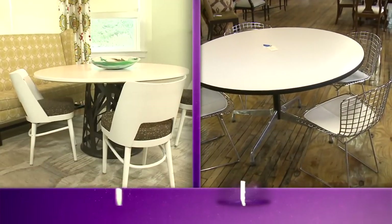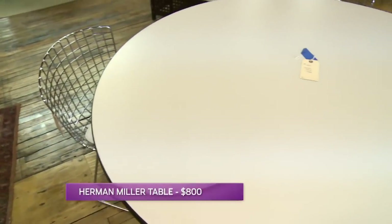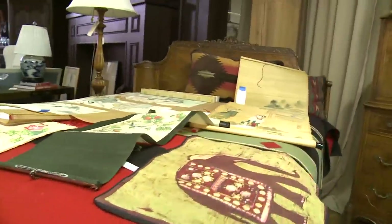Over here we have a table that I think would work great. It's actually a Herman Miller table — designer! At $800, this table is a little on the pricey side. Since this stuff is consignment, maybe we can work out a deal? Maybe it says $800, maybe I offer $700. Well, the prices have already been negotiated with consignors before coming into the store — but for you, well, all you've got to do is get your own show.